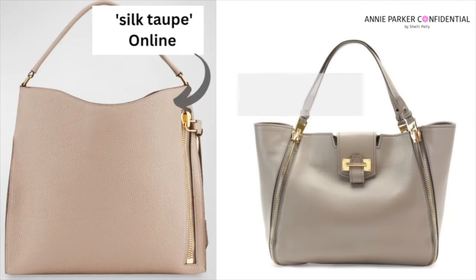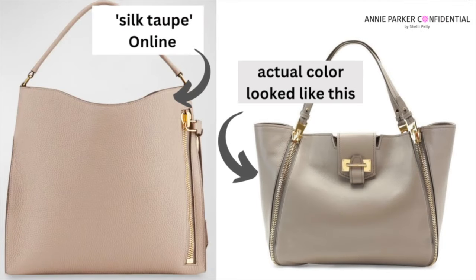One very important note: the color they call silk taupe — I actually ordered that first and sent it back, and here's why. The color appears online to be more of a pinky undertone, like a pinky nude. That is not what it is. It was definitely more of a muddy taupe color. This is such a good classic bag. It's a winner.